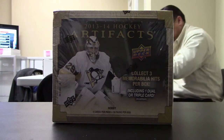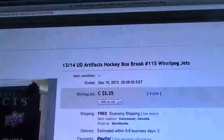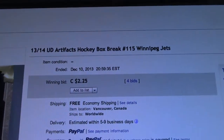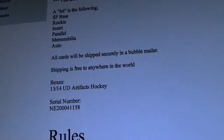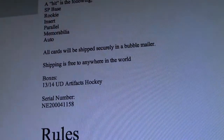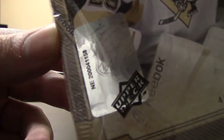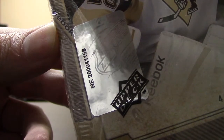Hey guys, OT Sports Cards, 13-14 Artifacts Hockey Box Break, number 115. Last team like always, Winnipeg Jets, ended December 10th, 2013. Serial number 2041-15-8, same number on the box. Okay, let's bust it. Good luck to everyone.